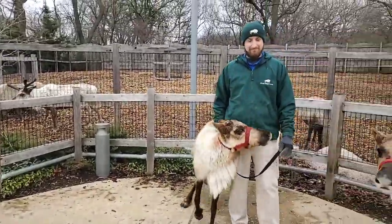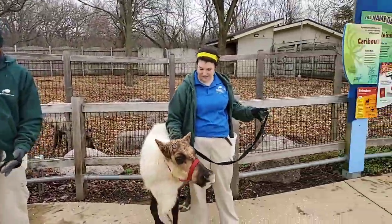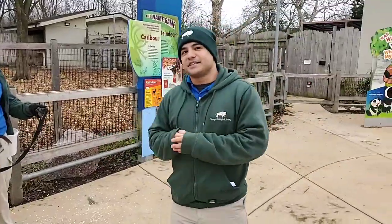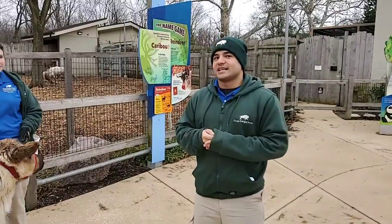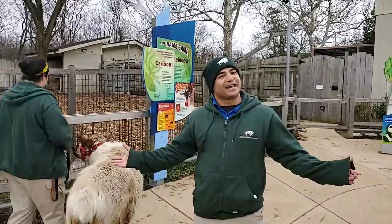That's all the time we have for today. Thank you all for joining us here at Brookfield Zoo for Bring the Zoo to You. We are doing this weekdays at 11 o'clock — have a wonderful day, thank you!